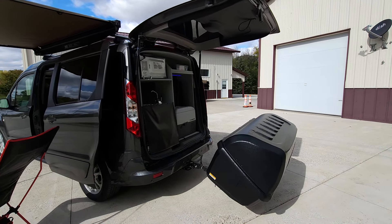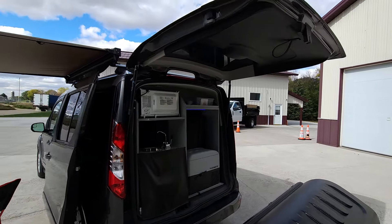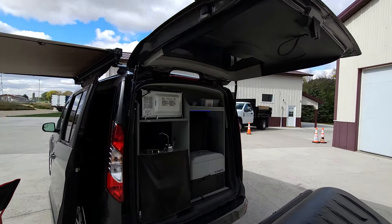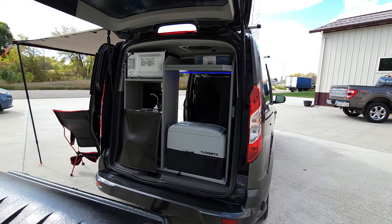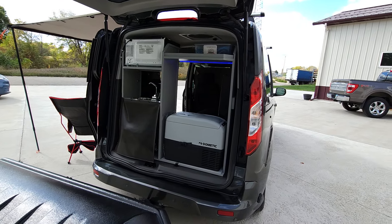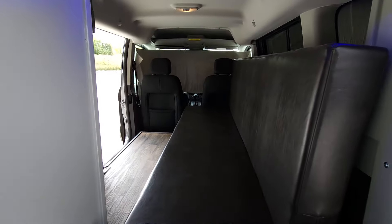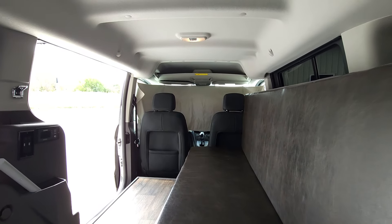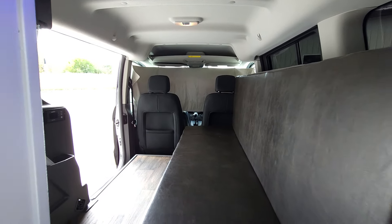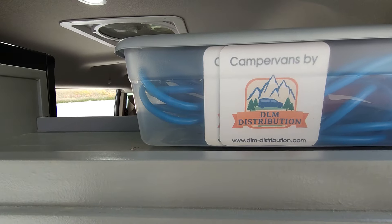The hitch mounted cargo carrier folds forward so that you can still open up and have full access to your lift gate. Check out the full details online at elm-distribution.com, or give us a call at 651-285-7089 or 507-382-9446. Happy camping!